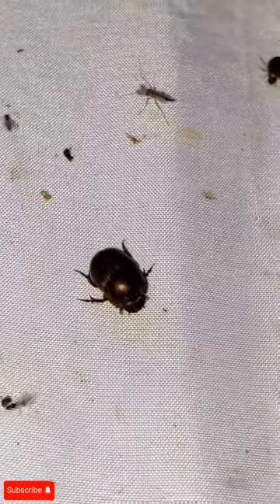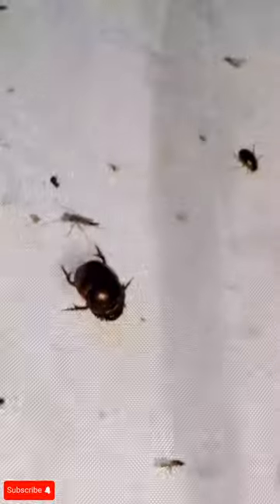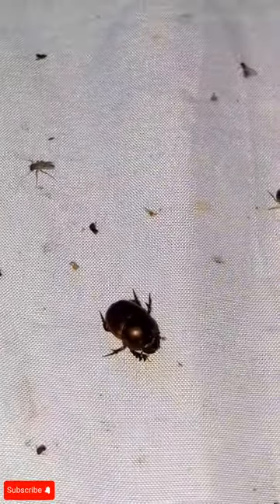Here's our first find — an invasive species of dung beetle, the gazelle dung beetle. I'll obviously be catching and dispatching this specimen to prevent the spread.